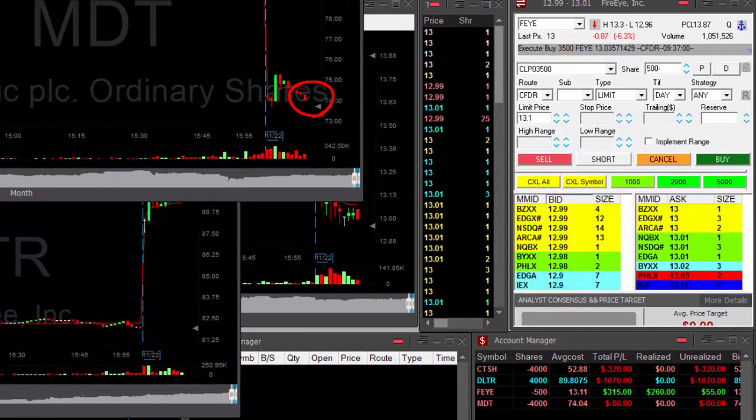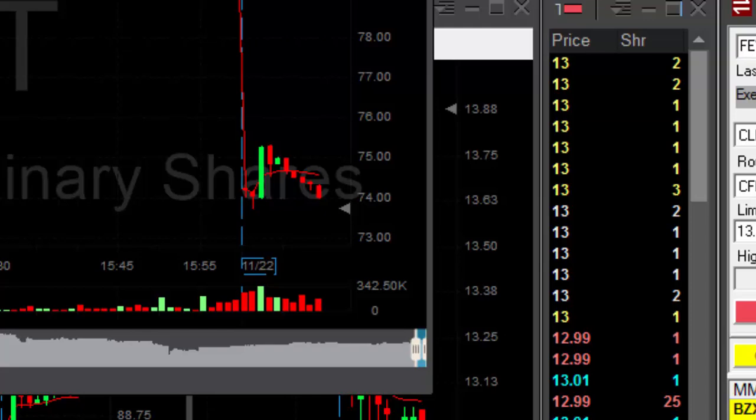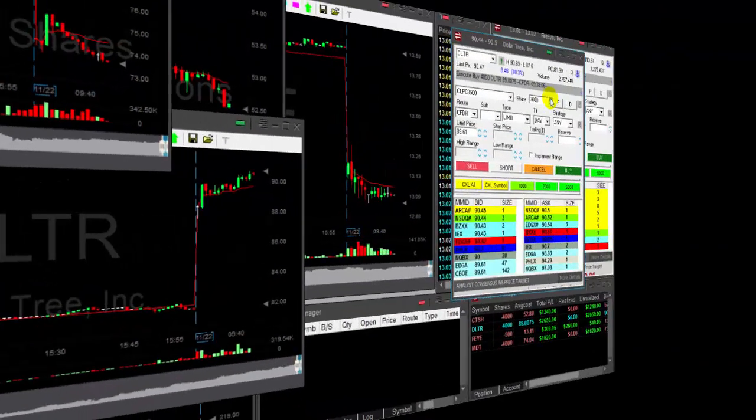MDT — that's a very nice breakdown point. I'm shorting here, 4,000 shares. There's a lot of downside momentum, I really like it.